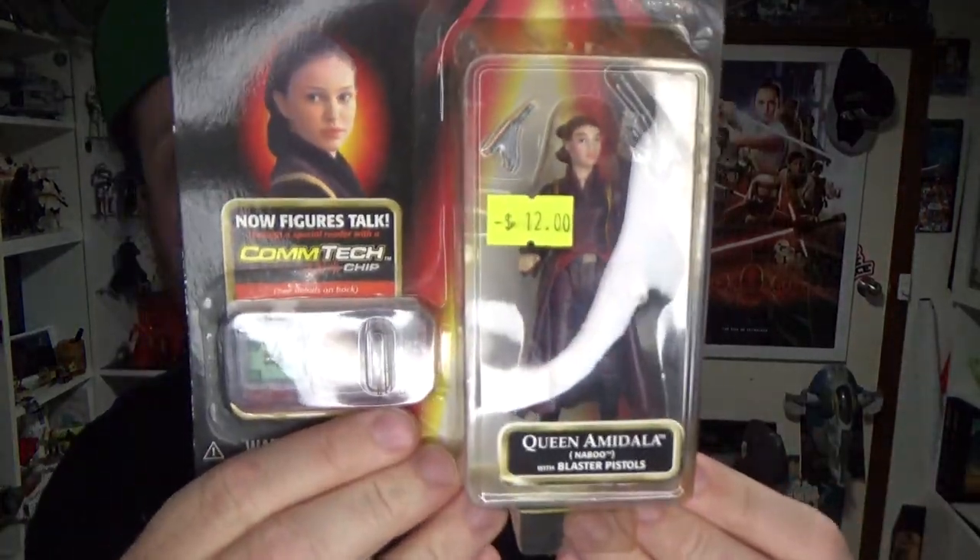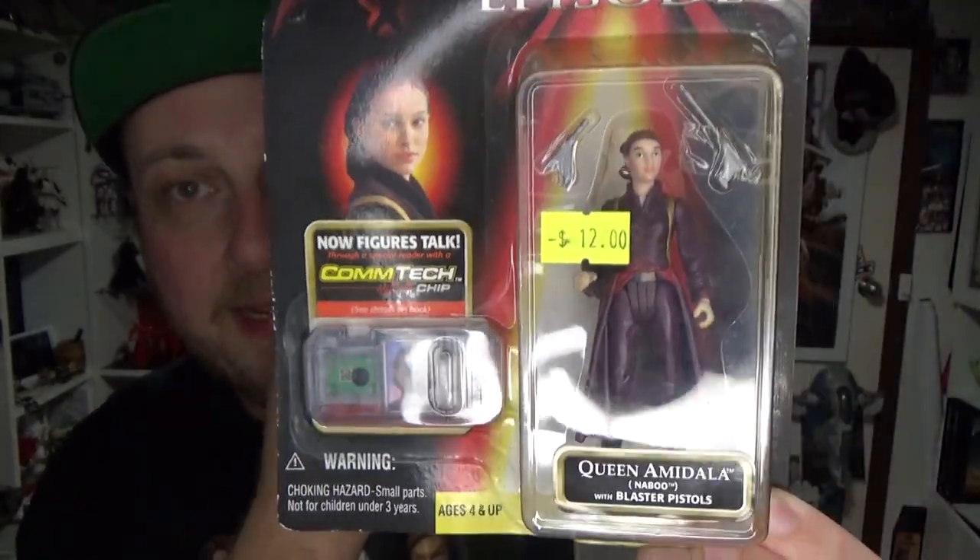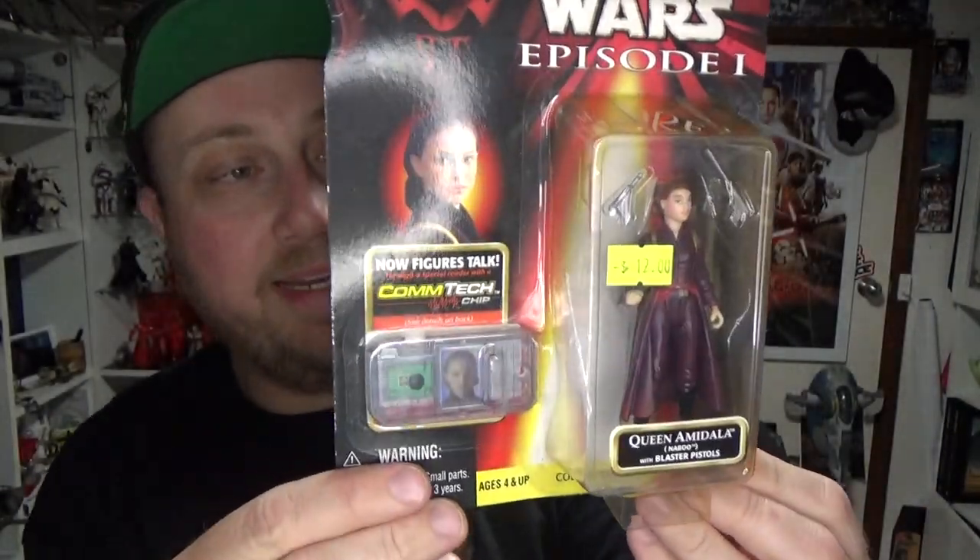I got hold of some Phantom Menace stuff as well — Queen Amidala. It's more Comtech for my Comtech bling necklace. It's not a bad looking figure at all, it's pretty cool.